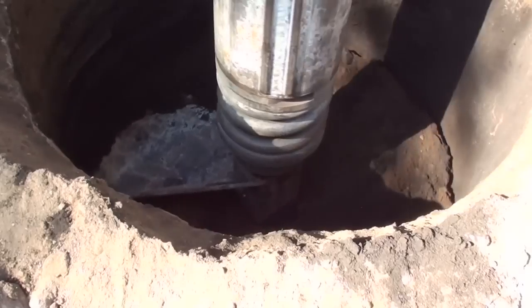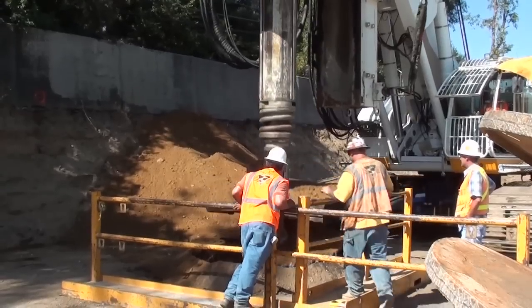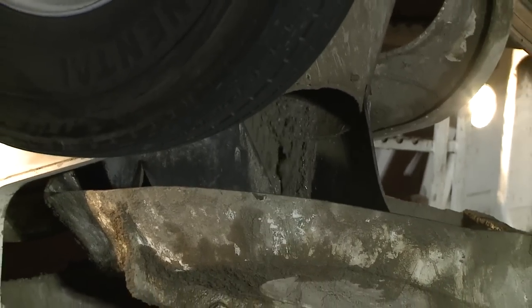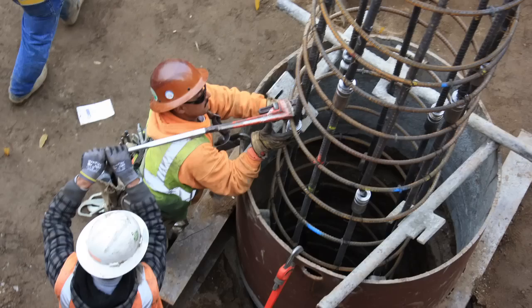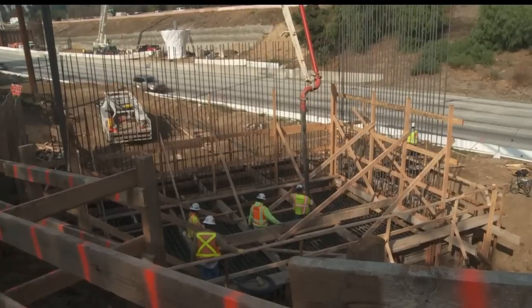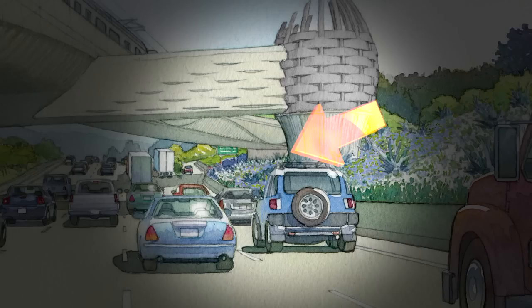Three 110-feet deep, 11-feet diameter holes were drilled, reinforced with large steel cages, and filled with more than 400 cubic yards of concrete. Thirty-six smaller holes were drilled, reinforced with steel, and filled with concrete for the supports at both ends of the bridge, called abutments.